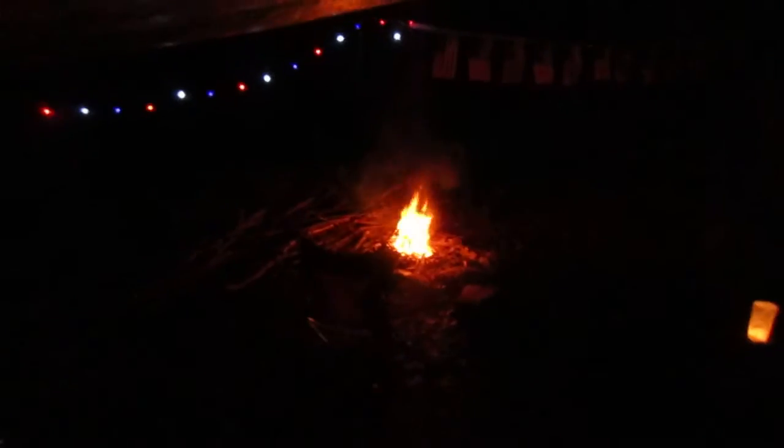Let me take you around the camp. Got my flags out — you can't see them that well, it is kind of dark. The camera doesn't do well in the darkness. Got a nice roaring fire going — I'll take you up a little closer to it.